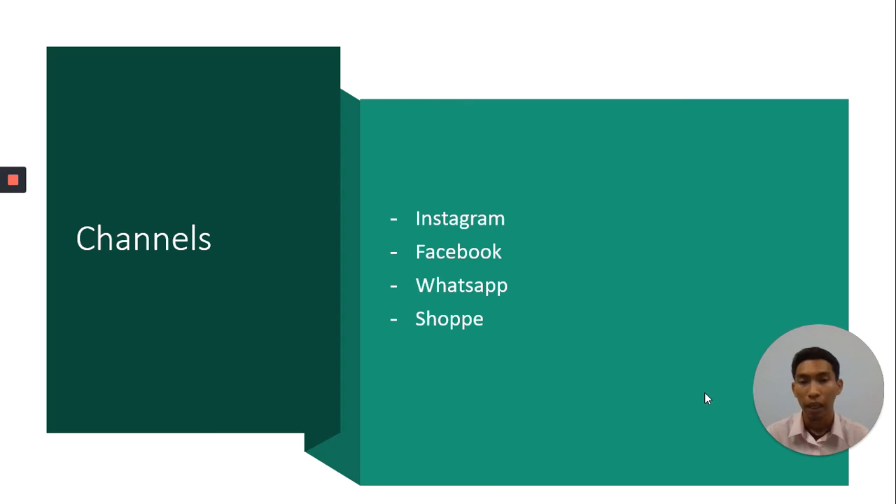Next, channels. I do advertising on Instagram, Facebook, WhatsApp, and Shopee. You can check my profile — MFD Pross Empire — on these channels.